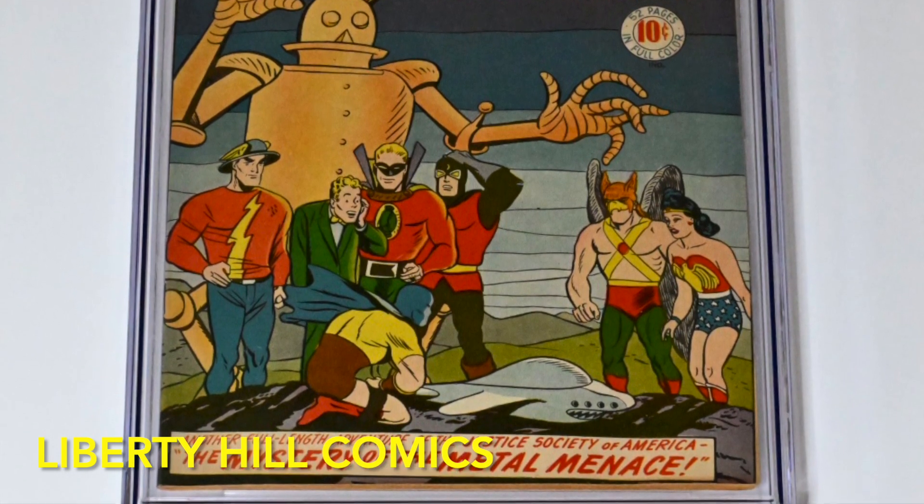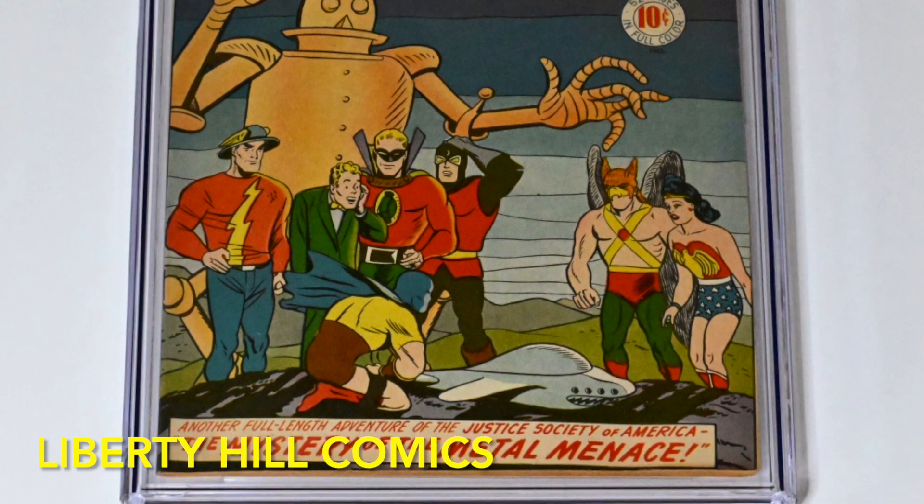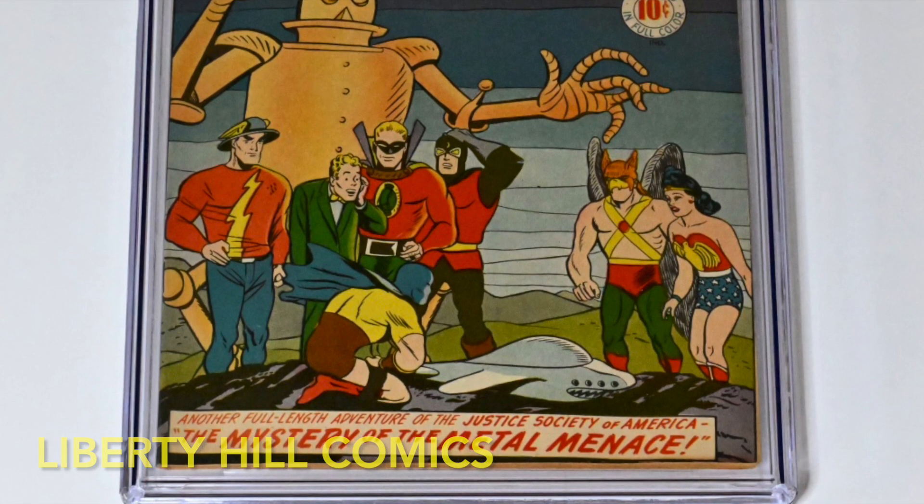If you enjoyed this video, please hit the like button and subscribe to the channel. Let me know in the comments below what your collecting goals are. Until next time, happy hunting and take care of one another.